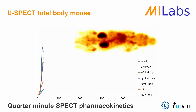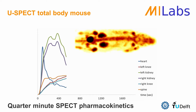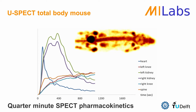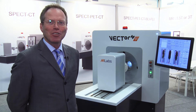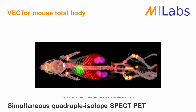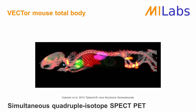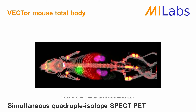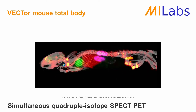SPECT systems are known to be slow, but this system is extremely fast. You can do a total body scan in 10 seconds, so you can make real movies of pharmacokinetics of a tracer in a living animal. The system can also do multiple isotope SPECT simultaneously with PET — for example, three SPECT tracers and a PET tracer — and it's very exciting to see that you can follow so many processes in a living being.